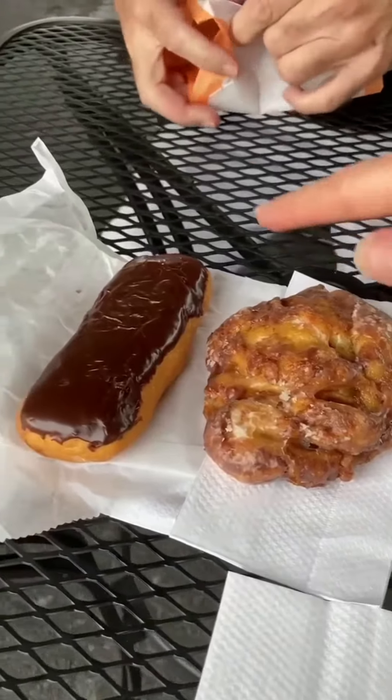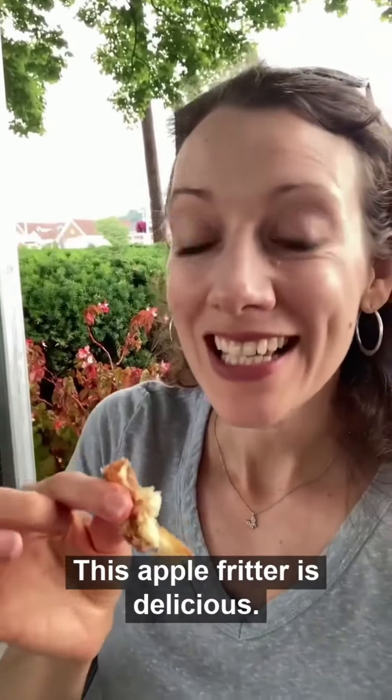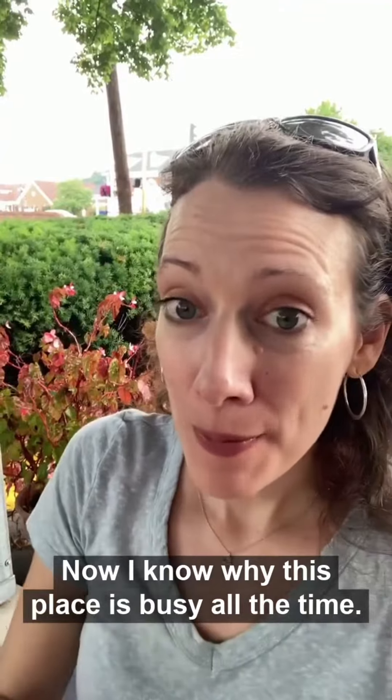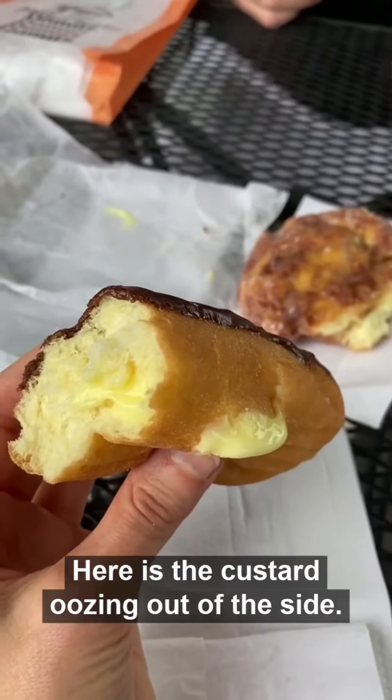We decided to get an apple fritter and a long john from Bismarck. This apple fritter is delicious. Now I know why this place stays busy all the time. Here is the custard oozing out of the side.